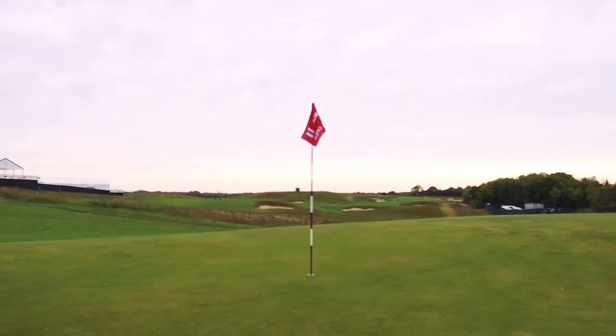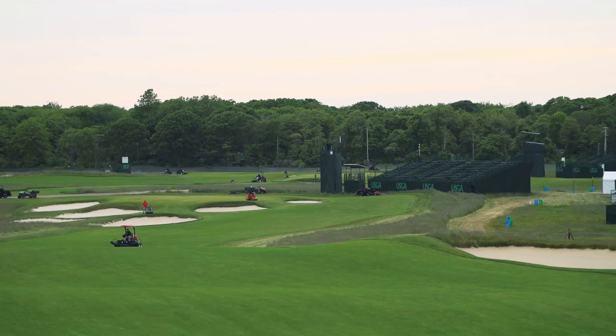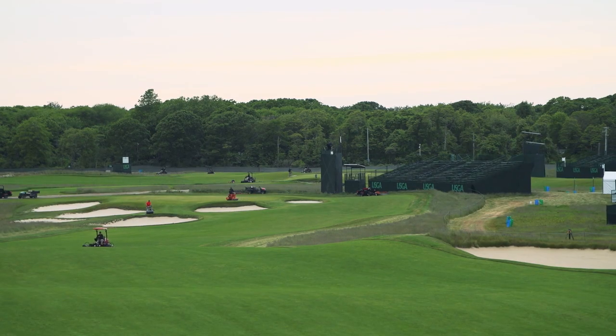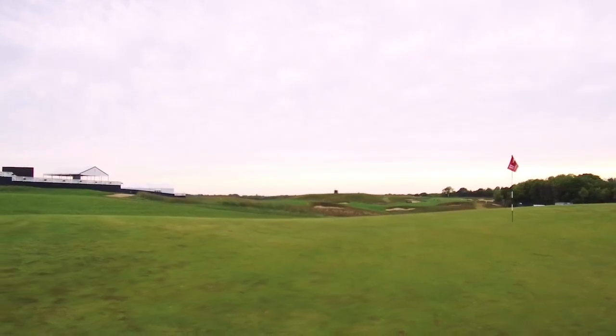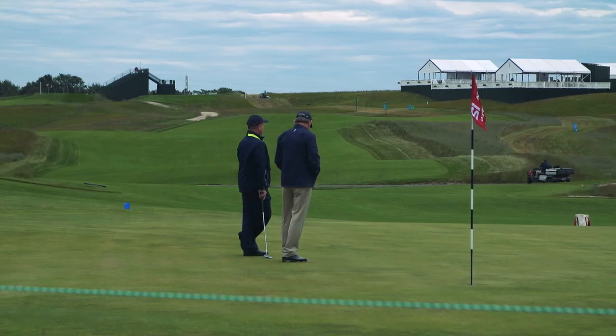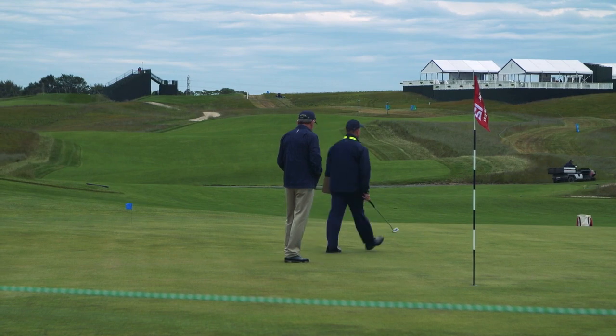Our greens consist of a poa/bent mixture, but we're predominantly poa here and it's just much more sensitive grass to stress. As it becomes drier and we're mowing it more, it's under further stress, and if you're running equipment across it in an incorrect fashion you could create damage to it, which could be detrimental to the tournament.